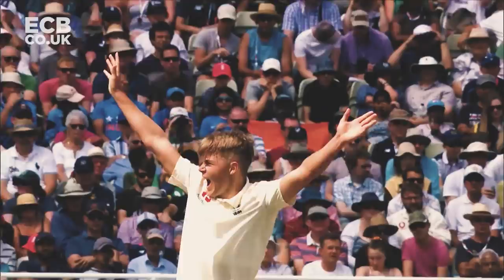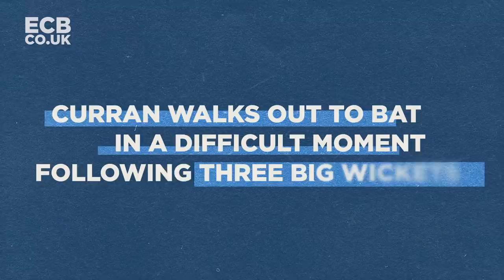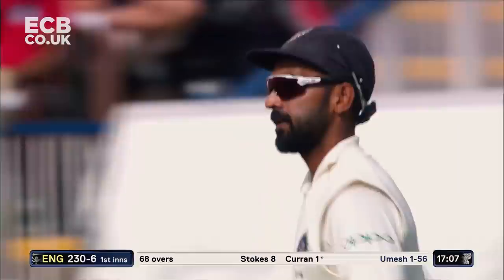He's turned this game on its head and what a test match he's had. He's having a tremendous game. This is unbelievable! Nice away Sam Curran. His second test match and his team are under a huge amount of pressure.